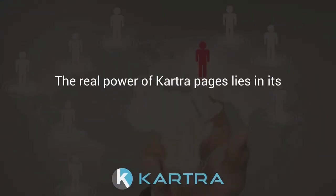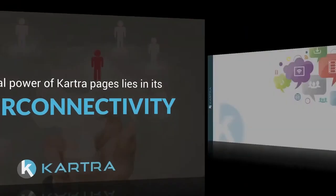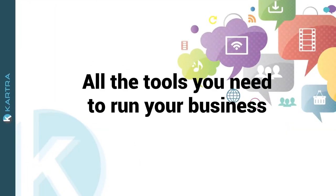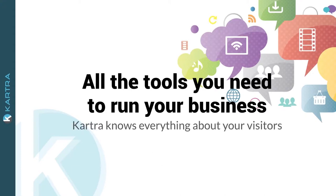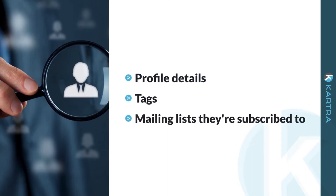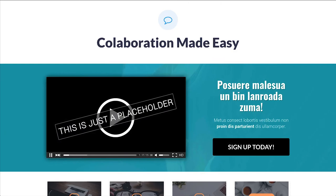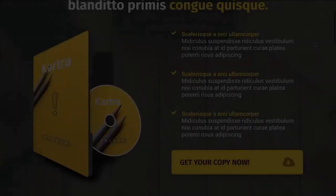The real power of Kartra Pages lies in its interconnectivity. Kartra contains all the tools you need to run your business, meaning Kartra knows everything about your visitors — from their profile details and tags to the mailing lists they're subscribed to. And thanks to a little something we call behavior adaptive marketing, your pages can literally change content such as a headline or a video based on the information we have for each visitor.